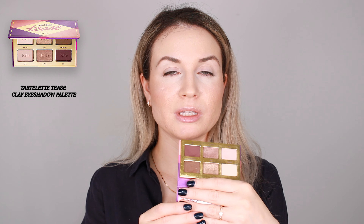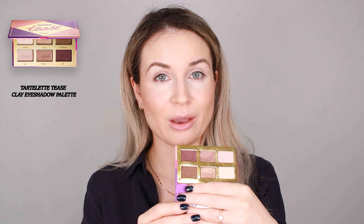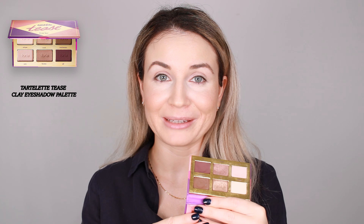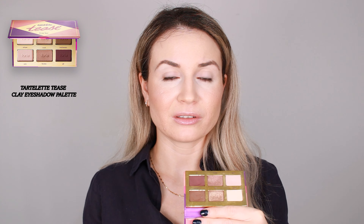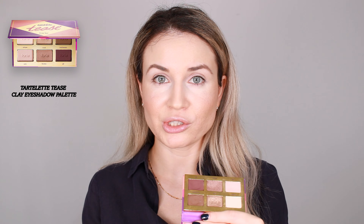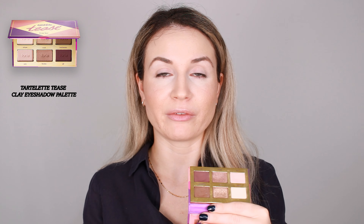Let's move on to the eyes. For my eyeshadow palette today I'm going to use the Tease by Tarte. I really love to use this for an everyday look but also for a night out, and I think it's great for this time of year. I use all of the shades from it. I apply them with a brush or with my fingers if I'm in a rush and don't have too much time — they work very, very nicely either way.